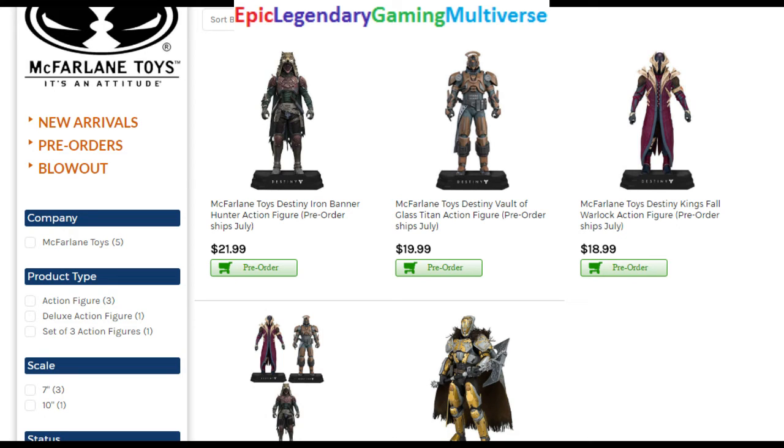Brace yourself for unprecedented epicness, because today I'm going to be reviewing the upcoming McFlaurin Destiny action figures that are slated to be released come summer of 2017. As you can unequivocally see, McFlaurin plans on churning out four Destiny action figures. It's great that they're dabbling into this line. We finally get our favorite Destiny characters realized in action figure form.